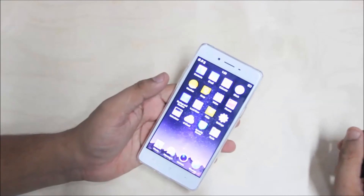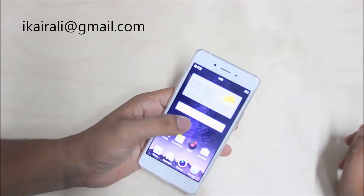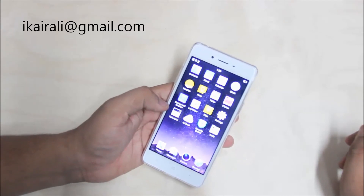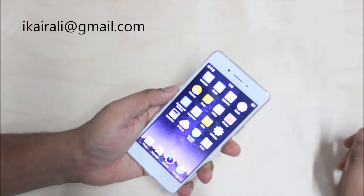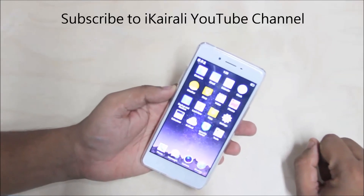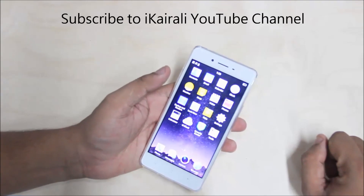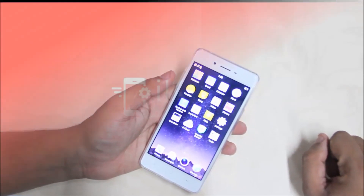If you have any questions, you can email us at iCarely at gmail.com and we will reply within 24 hours. For the latest mobile phones and gadgets, subscribe to the iCarely YouTube channel and follow the iCarely Facebook and Twitter pages. I hope this was helpful. This is Daniel signing off. See you later. Bye-bye.